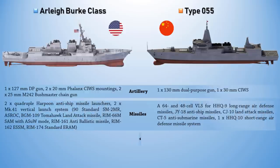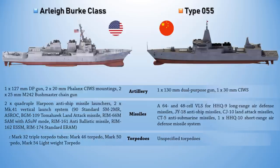Torpedoes for the Type 055 class are unspecified, whereas the Arleigh Burke-class uses two Mark 32 triple torpedo tubes firing Mark 46, Mark 50, and Mark 54 torpedoes.